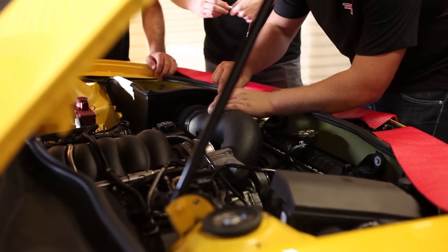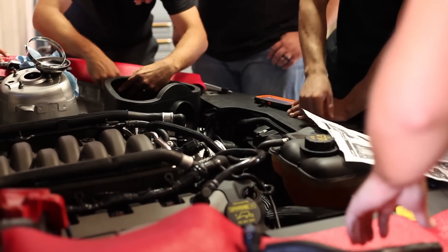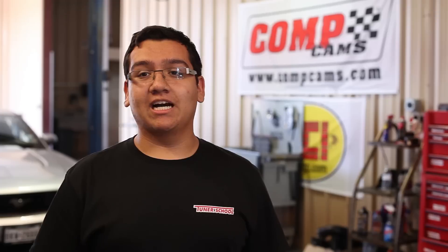Today we focused on installing intakes on the two cars and getting those set up, replacing the stock ones and putting K&N filters on them. Then we took them to the dynos to see what kind of horsepower and torque gain we got from putting cold air intakes on them.